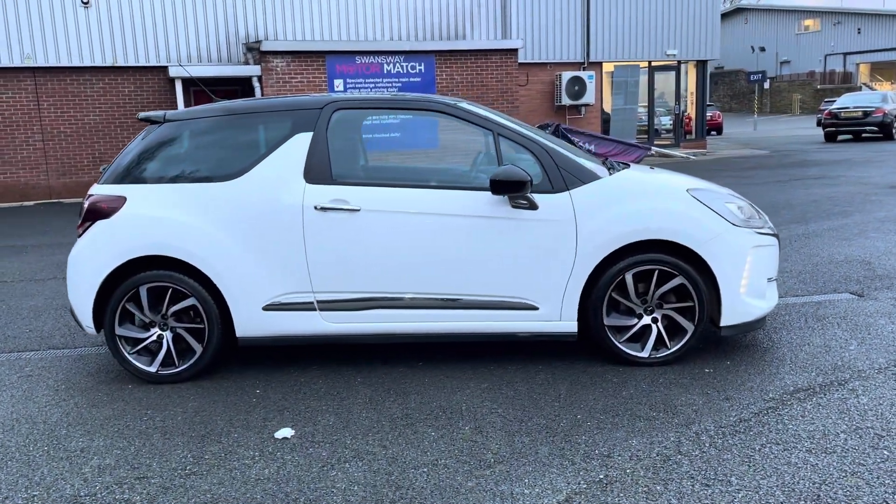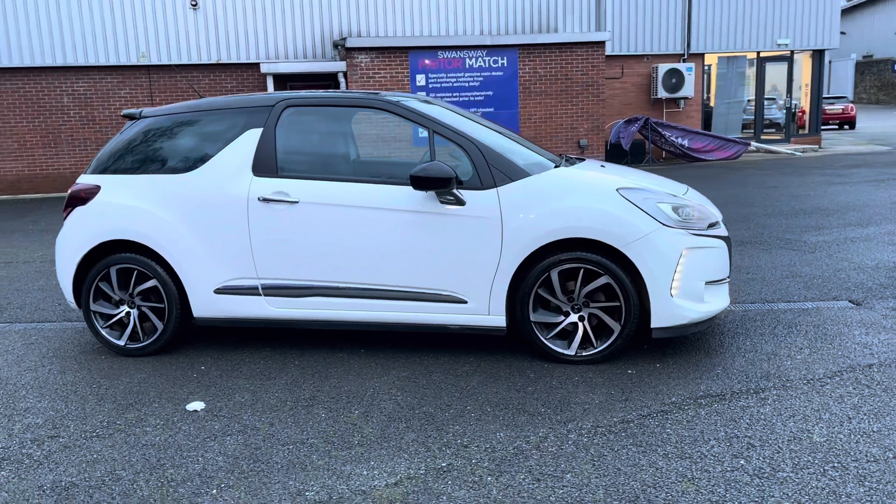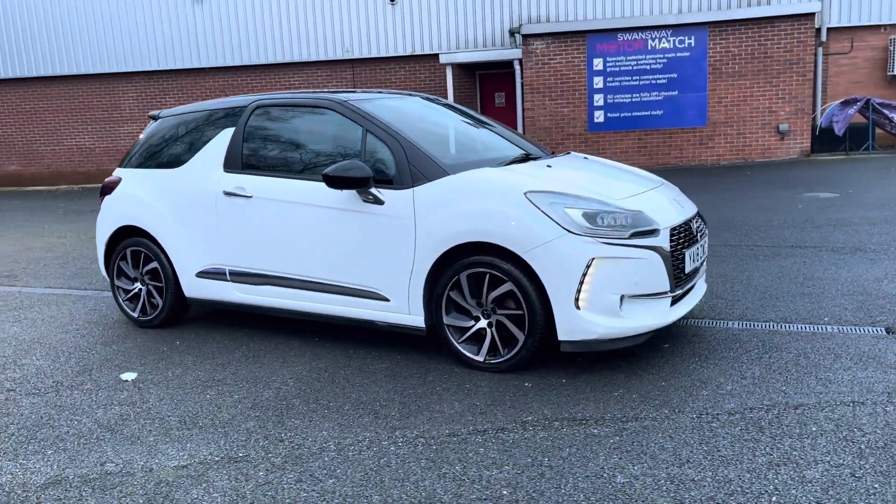For more information on this vehicle or to book a test drive, feel free to call on 01204 786 805.